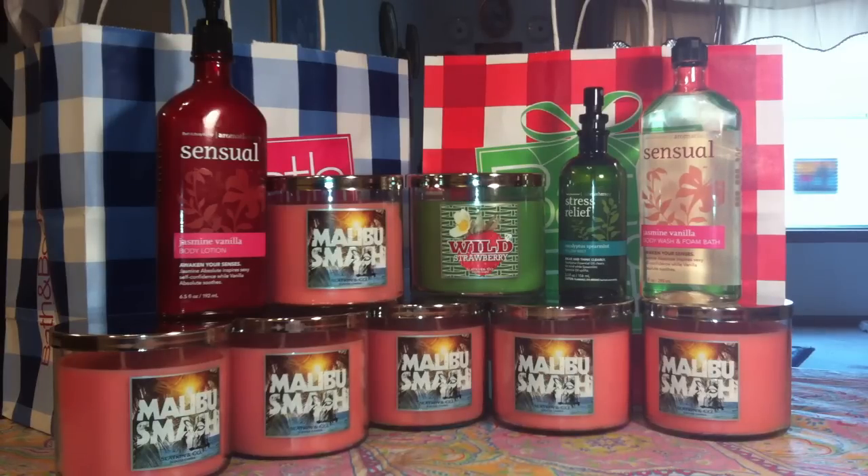The three aromatherapy items that I got, I got those for free. The Jasmine Vanilla Body Lotion was $13, the Jasmine Vanilla Body Wash was originally $13, and the Stress Relief Eucalyptus Spearmint Pillow Mist was $10. So if you're interested in going to your store and getting those, you can do that — that was the retail price.